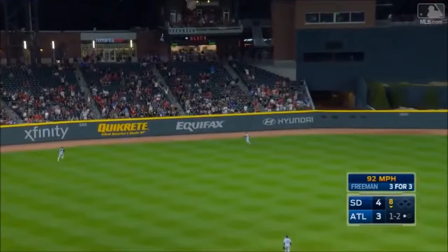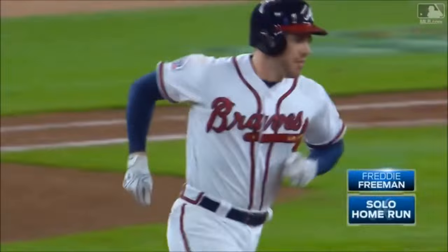Fly ball left center field — Mark goes back as far as he can go. And Freddie's tied it up.